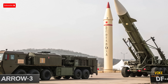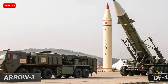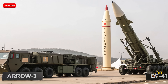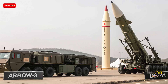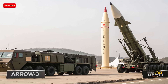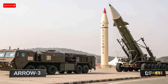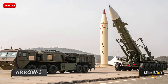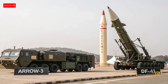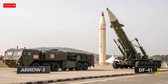Welcome back to the channel. Today we are analyzing two of the most advanced missile systems in the world: Israel's Arrow 3 and China's DF-41. Both are strategic weapons but serve different roles in their respective military doctrines. Arrow 3 is Israel's high-altitude anti-ballistic missile designed to intercept incoming threats outside the Earth's atmosphere, effectively neutralizing long-range missiles before they re-enter. China's DF-41 is an intercontinental ballistic missile capable of delivering nuclear warheads over immense distances. While Arrow 3 is focused on defense, DF-41 is an offensive deterrent.